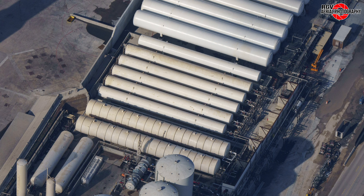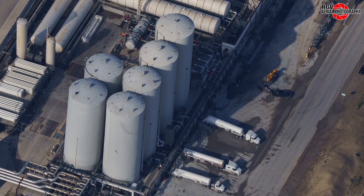Looking at the first three of the new hotdog tanks, with the work platforms installed, we see new plumbing has been installed from the tanks over to the pipe racks. These are the first connections to be made to the tanks, with many more to follow soon.